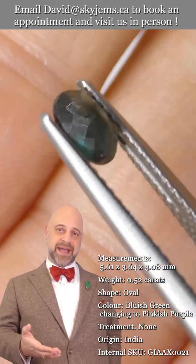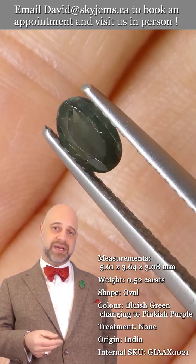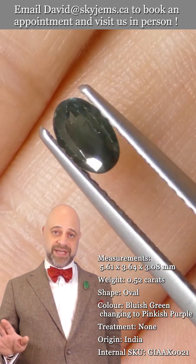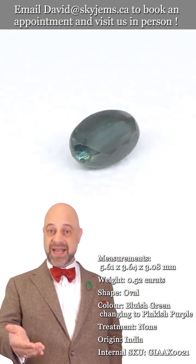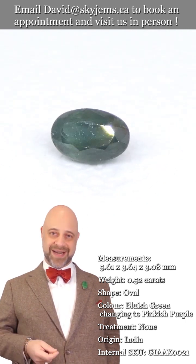We understand that gems and jewelry need to be seen in person and held in your hand to truly understand them. And that is why we have a 30-day, no questions asked, money back guarantee. You are never, ever stuck with anything from Skygems until you have it and love it. And at that point, the only reason you're stuck with it is because you don't want to let it out of your sight.